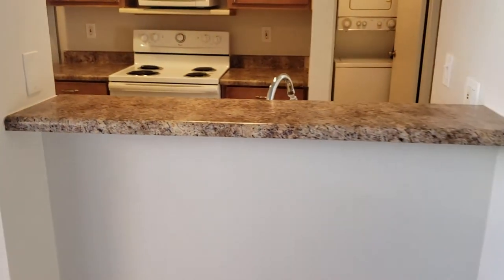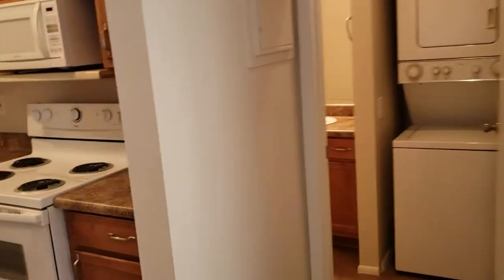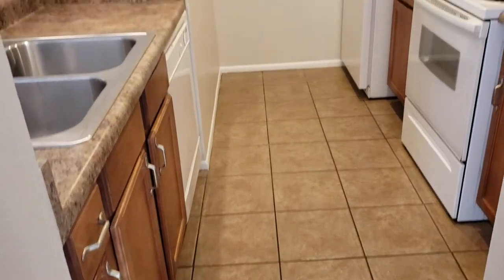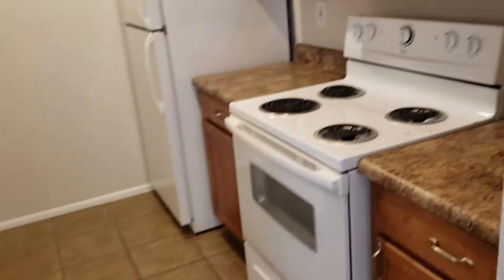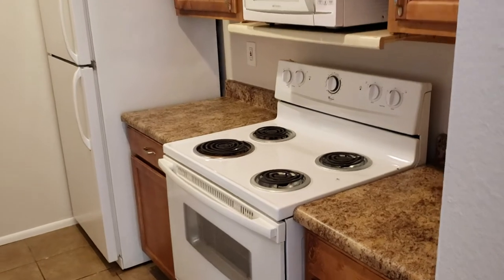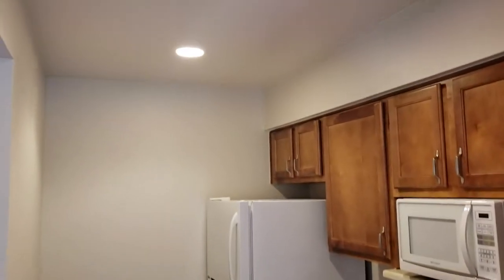Breakfast bar — throw a couple bar stools right there. Nice. Tiled flooring in the kitchen and bathrooms. Nice tile. Stainless steel sink. All appliances — dishwasher, range, oven. That's electric. Everything's electric here. Built-in microwave, fridge. Recessed lighting. Nice.